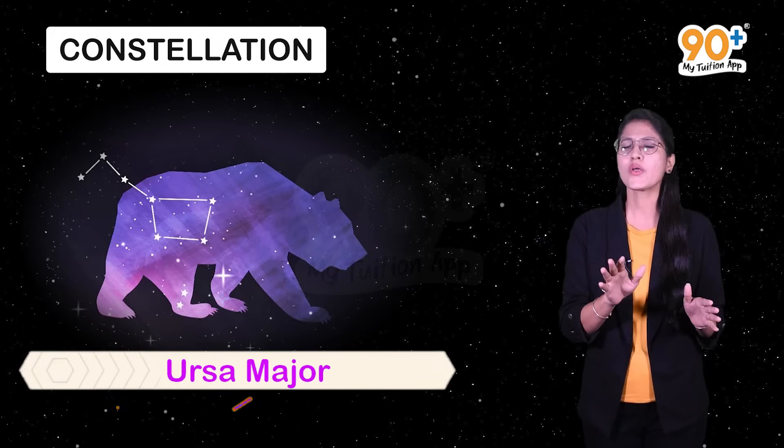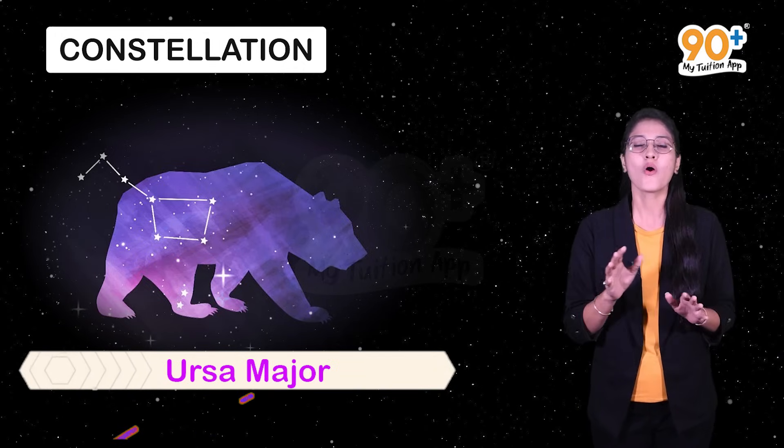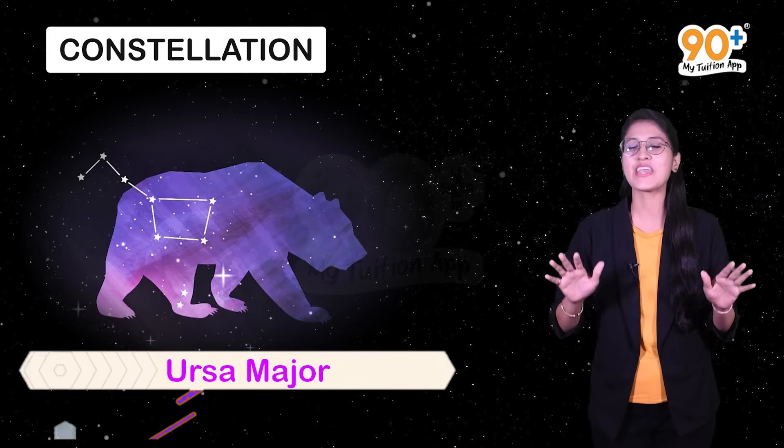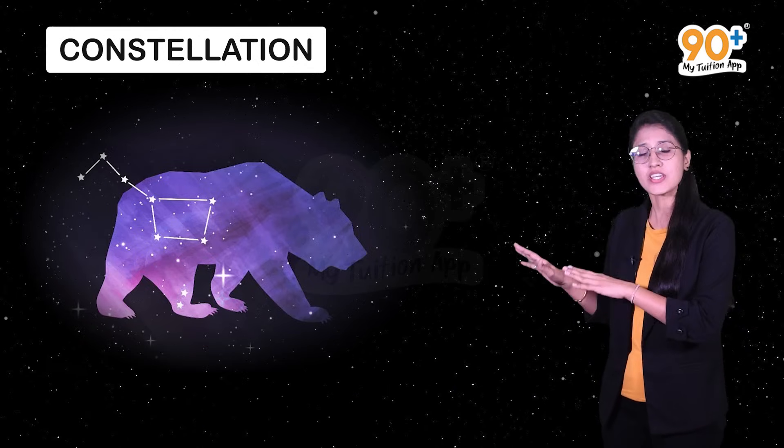To find constellations, we should know how they look and where to look for them in the night sky. During night, there are several constellations you might see. One of the most famous is Ursa Major, also called the Big Dipper, the Great Bear, or most popularly, the Saptarshi. It can be seen during summer time.